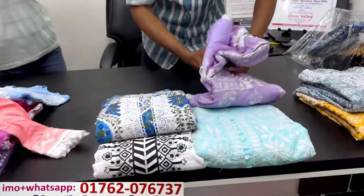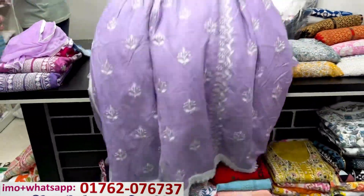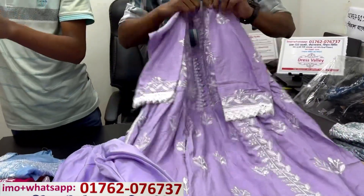This is 440. This is a color — this is a lavender color. How much is the price? 950. The same color is the same. The price is 900.